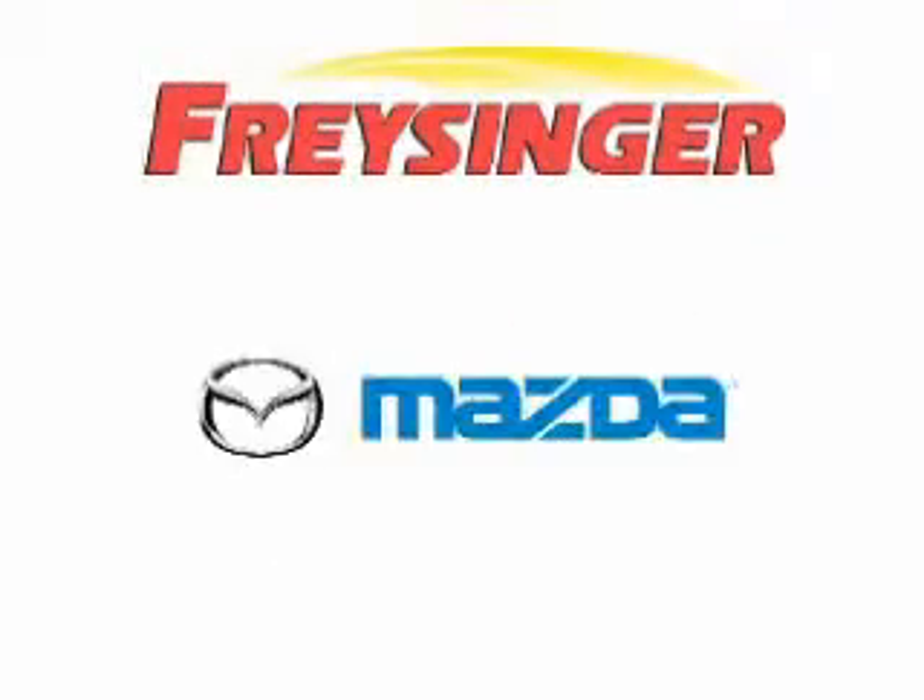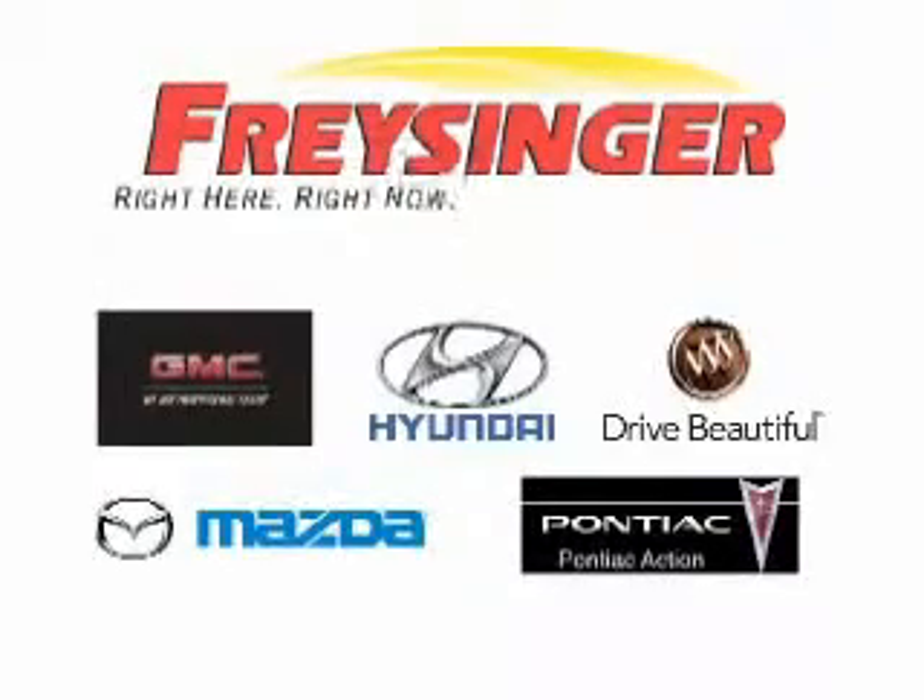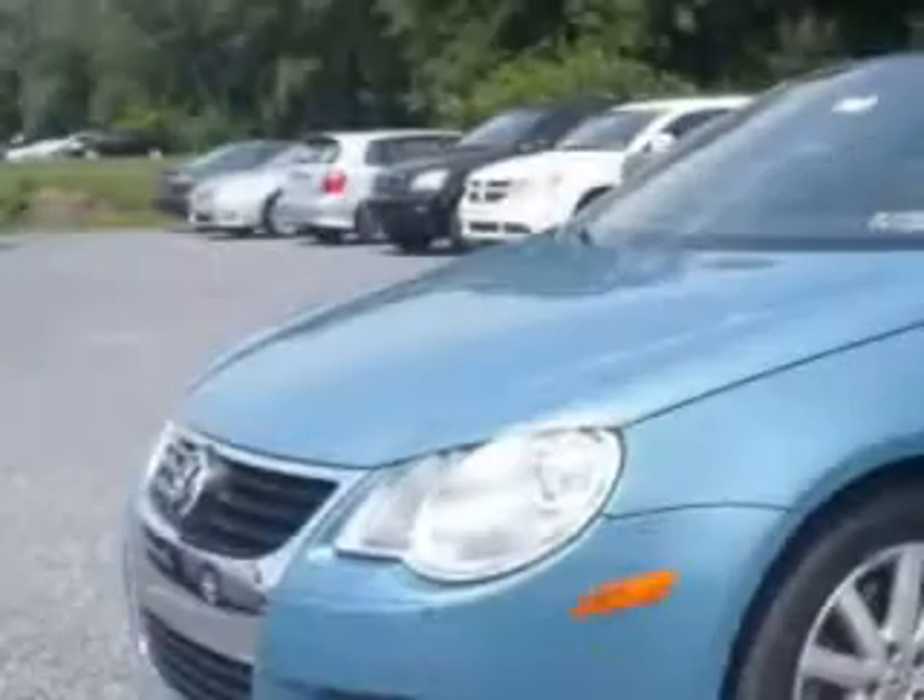Chrysinger Pontiac GMC Buick Mazda Hyundai — right here, right now, we can make it happen. You will love this.